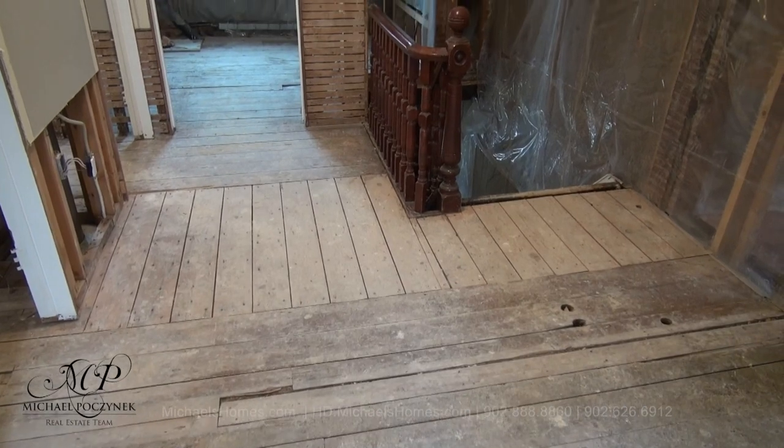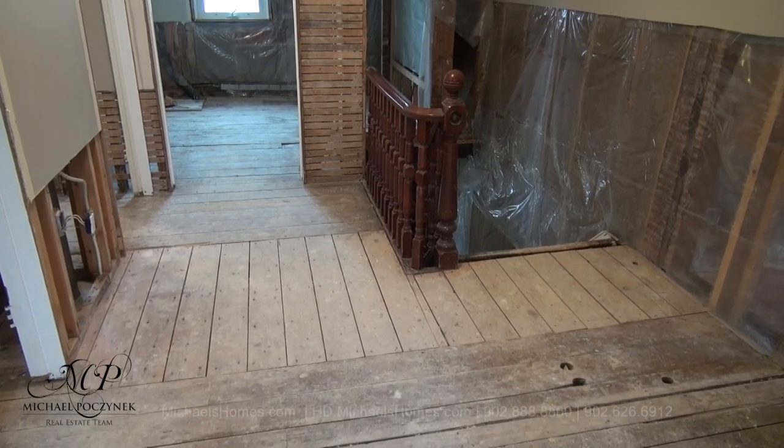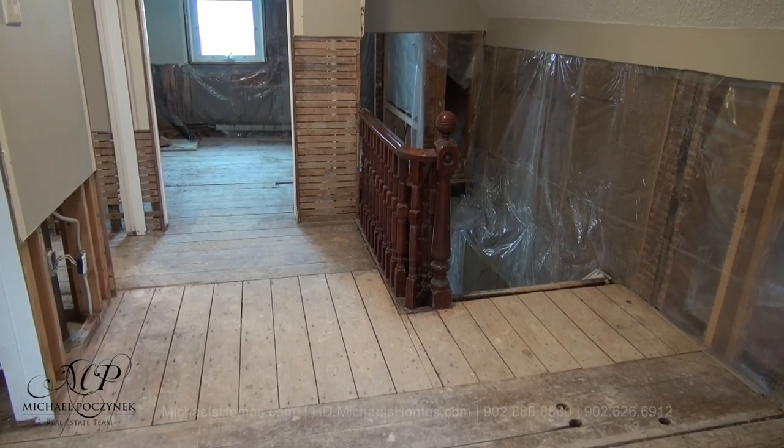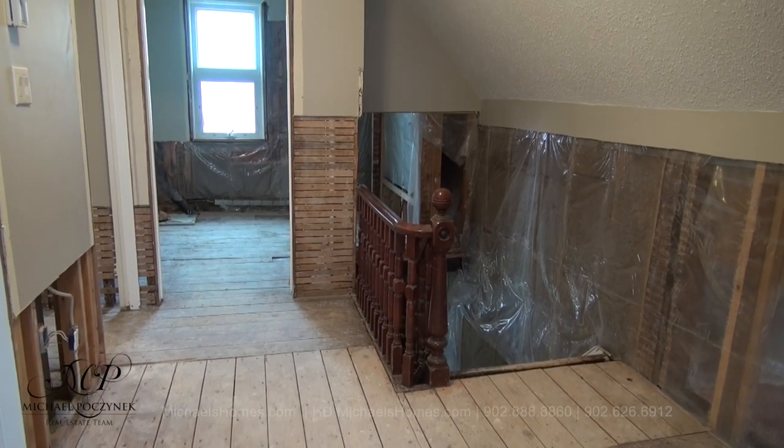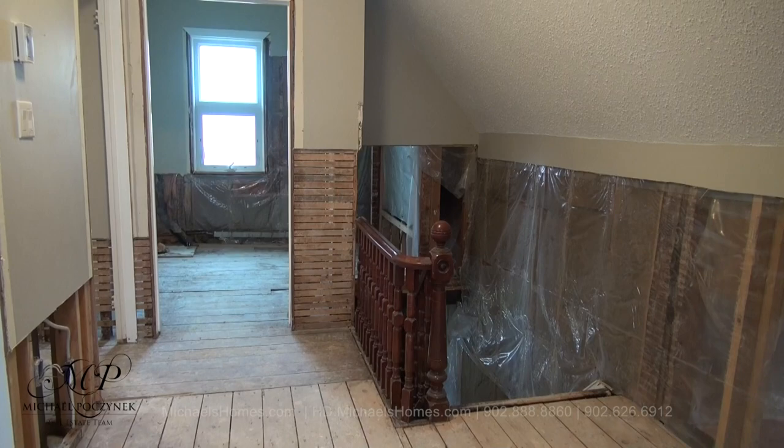Coming up through those stairs, they feel very solid. The structure feels very level, well-built, and the floors aren't all over the place, which you usually can't say in homes that are of this age.